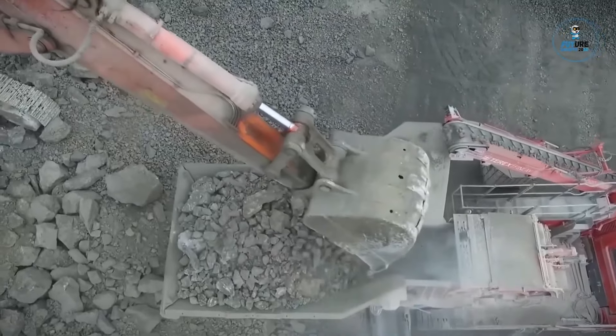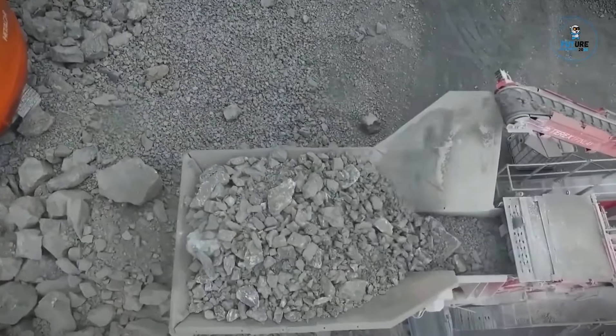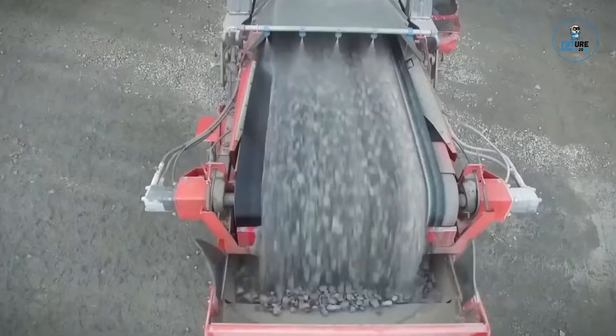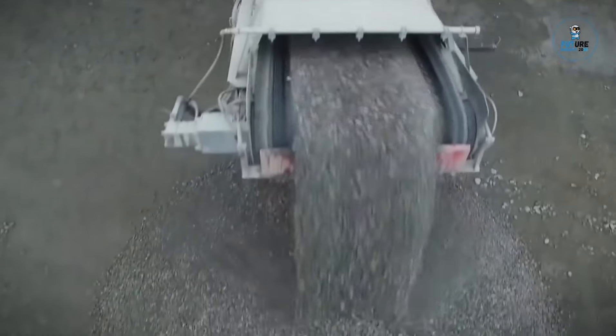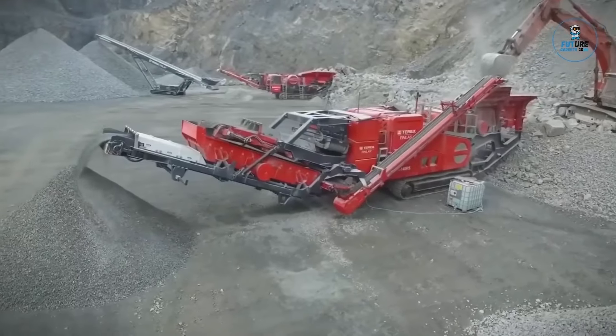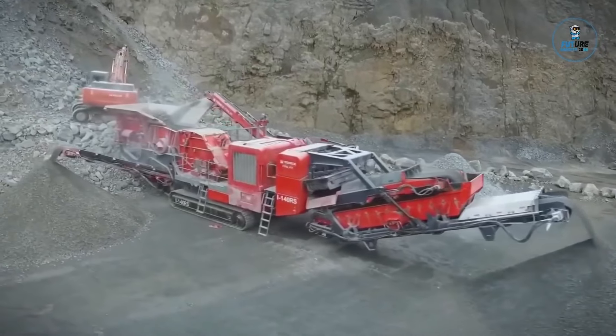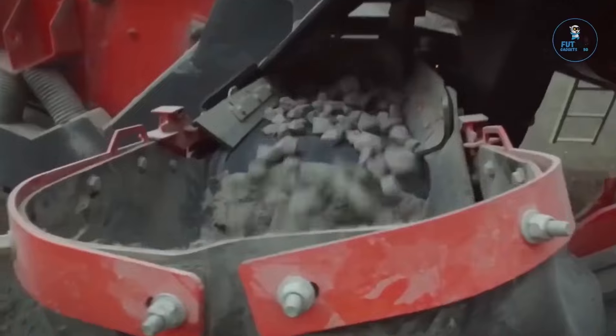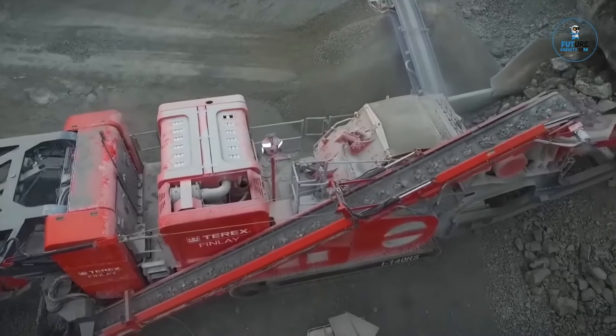The Terex Finleyi i-140RS is a highly productive mobile impact crusher designed for quarrying, mining, and recycling applications. Featuring a large 1,270mm x 1,240mm rotor, it delivers exceptional crushing performance. The integrated detachable sizing screen and recirculation conveyor system enhance versatility, allowing operators to produce a variety of high-quality end products. With its advanced control system and efficient direct drive, the i-140RS exemplifies Terex Finleyi's commitment to delivering reliable and high-performance crushing solutions in mobile impact crushing.